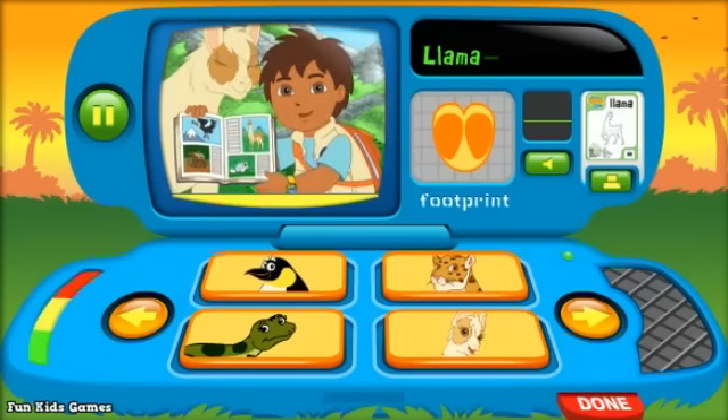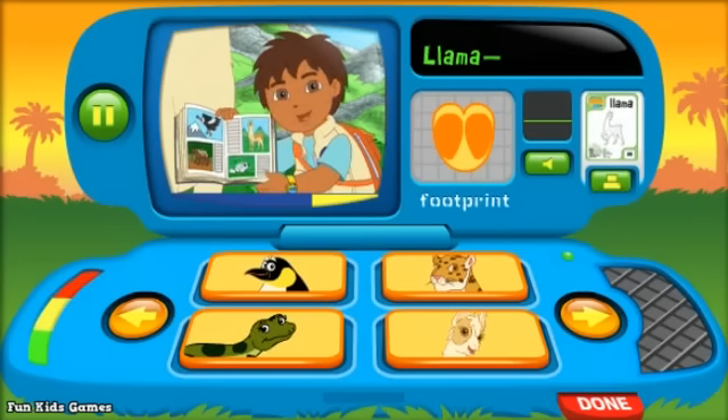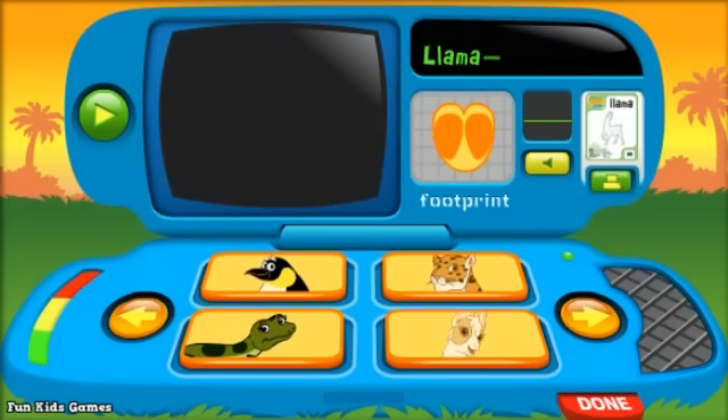Llama. Llamas are great climbers and they're really strong. In the tall mountains they're used to carrying lots of things, like books for kids.